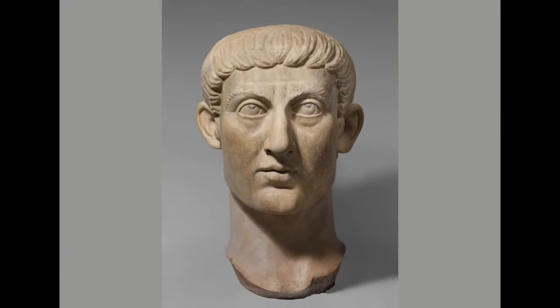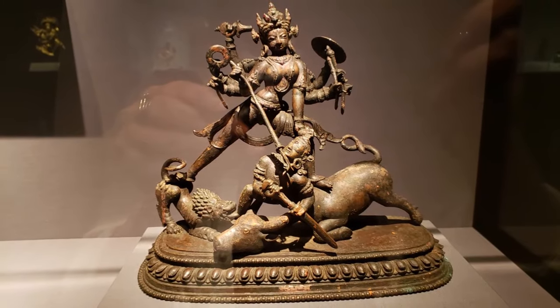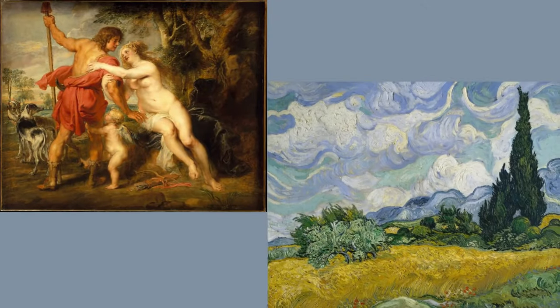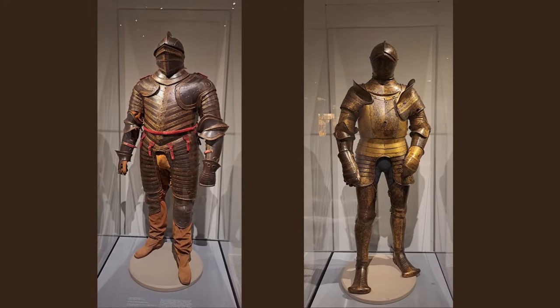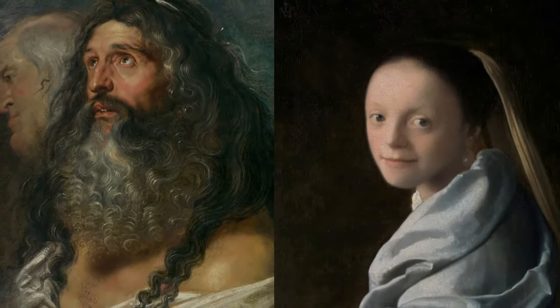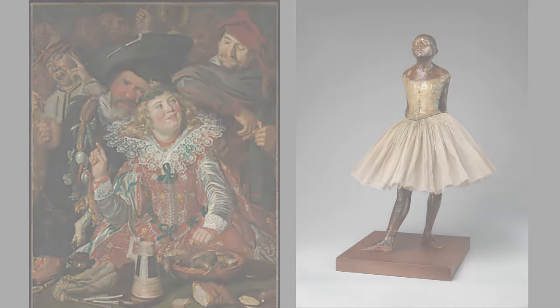You will see Inca gold and get acquainted with Oceania and American art. And of course, all European art eras will appear before you in all the beauty of amazing masterpieces — weapons and furniture, musical instruments and costumes. To understand the scale of the collection, I will tell you that five Vermeer canvases out of the 36 existing in the world you will see in the museum.